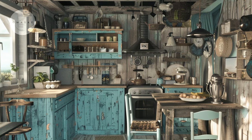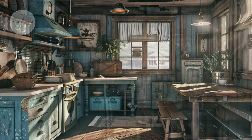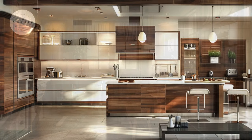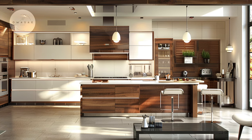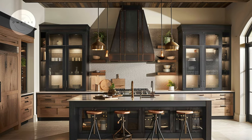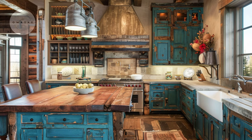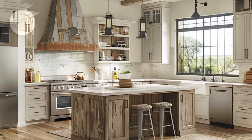The serene blues, reminiscent of tranquil waters, blend harmoniously with the rustic allure of natural wood, guiding to a quaint breakfast nook. The interplay of different earthy tones and warm hues creates depth and dimension in this rustic kitchen, adding visual interest and warmth. With endless possibilities for personalization, homeowners can tailor their rustic kitchen spaces to reflect their unique style preferences and personalities.